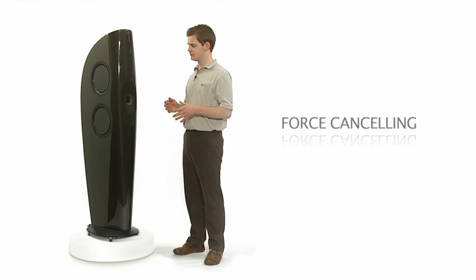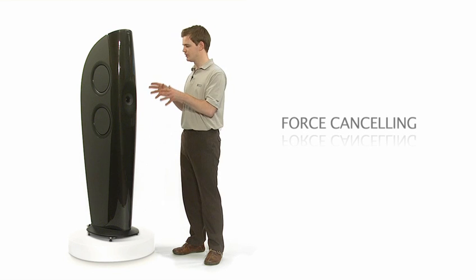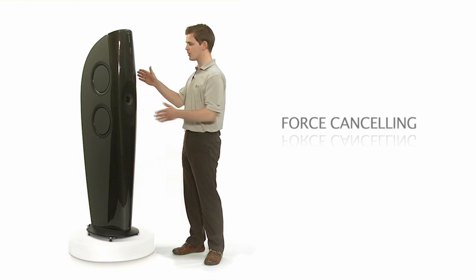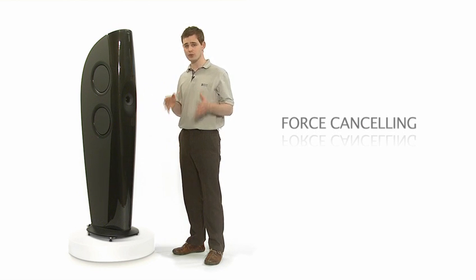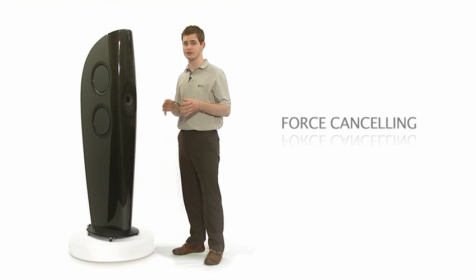With four ten-inch drivers, the bass performance is phenomenal. But with all this power, we could easily get massive levels of cabinet vibration. To prevent this problem, the drivers are arranged in opposing pairs so that the forces cancel and the vibration never reaches the cabinet. In fact, the forces are so large that we've discovered we need to bolt and bond the drivers together.